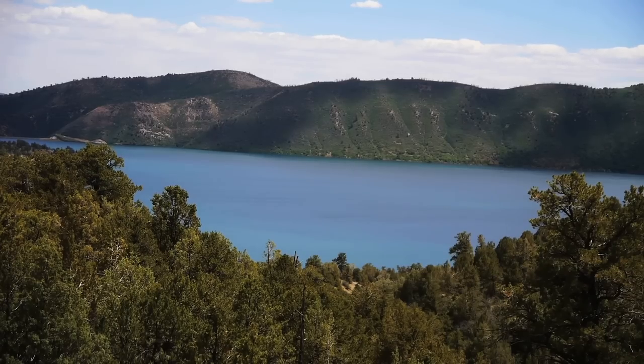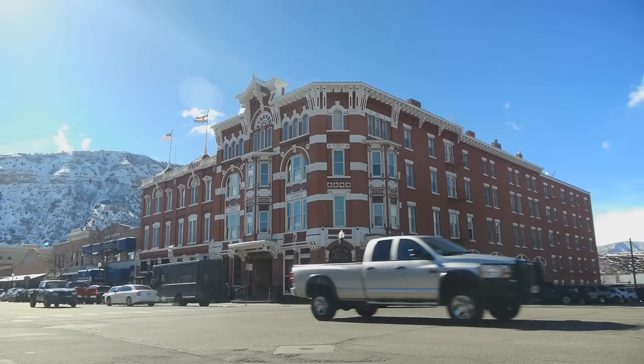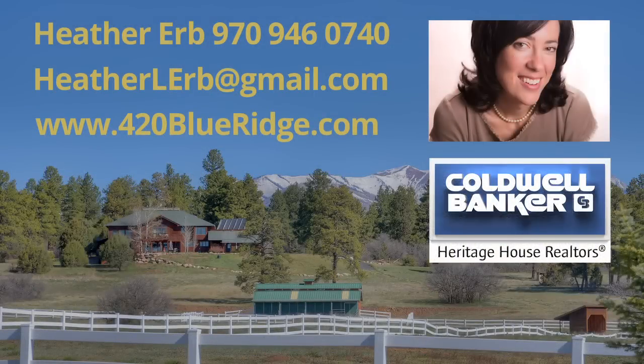All this in just minutes from Nighthorse Reservoir and 15 minutes to downtown Durango. For a private showing, please contact me anytime or visit www.420blueridge.com.